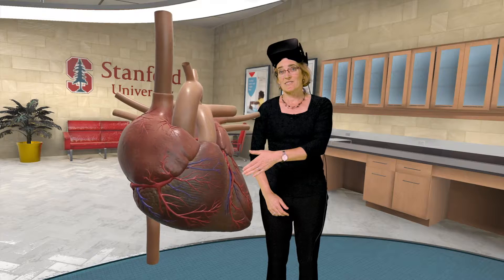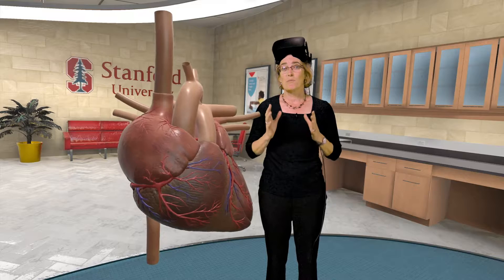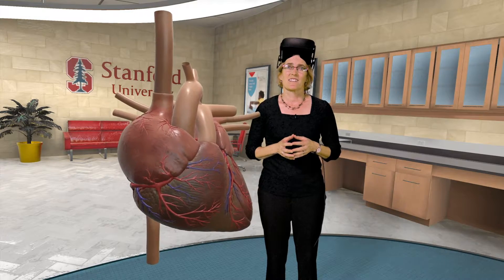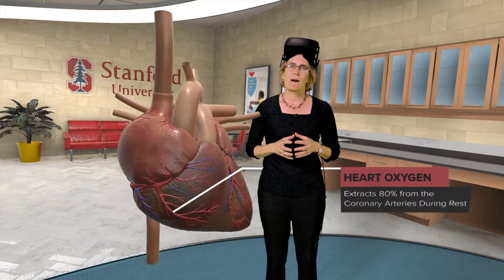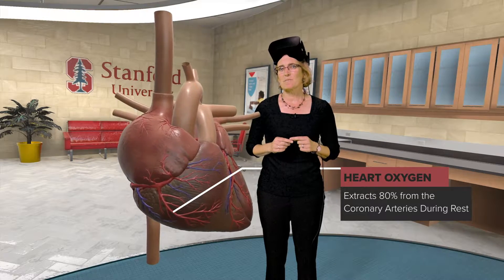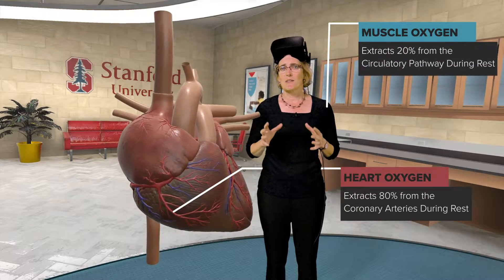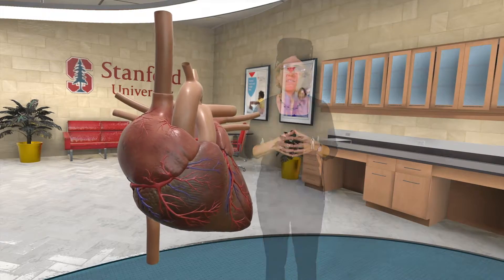See the red vessels on the outside of the heart? Those are the coronary arteries. They provide the heart itself with much-needed nutrients and oxygen. At rest, the heart extracts about 80% of the oxygen it sees from those vessels. That's different than muscle tissue, for example, which may only extract 20% of oxygen that passes through it during rest.